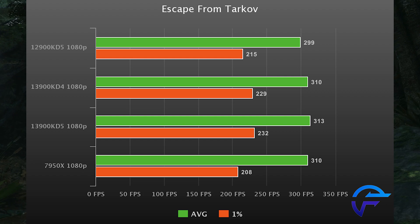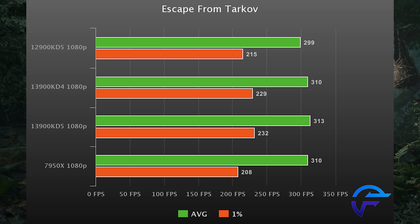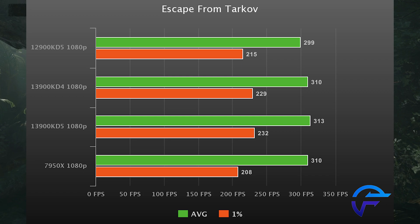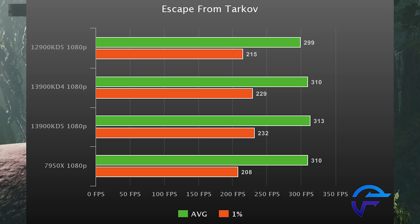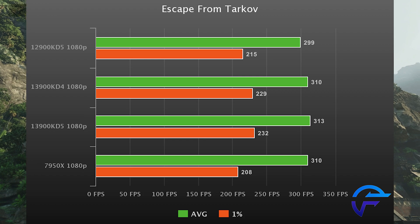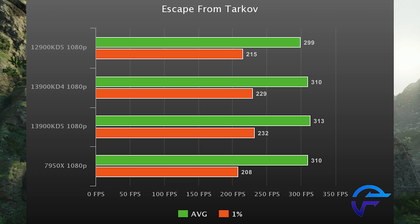Escape from Tarkov is up next, and this one has the best showing for the 13900K — we have an eight percent bump in the 1% lows, which is massive and very surprising. If you are a Tarkov player, you're going to want that 13900K. This was pretty much the only game where it made a tangible difference. Maybe this game utilizes the cache differently — I'm not too sure, but this is definitely the best showing for the 13900K.